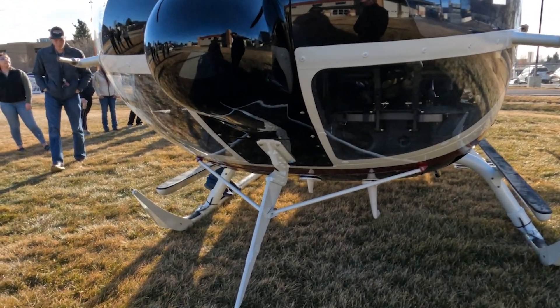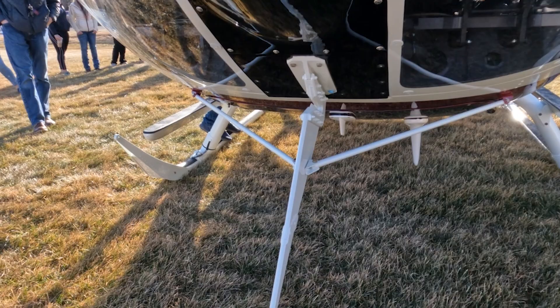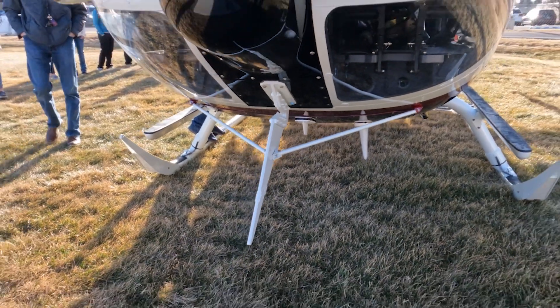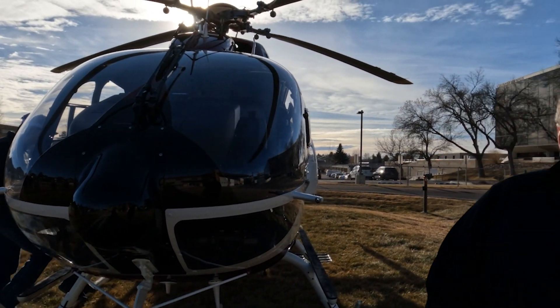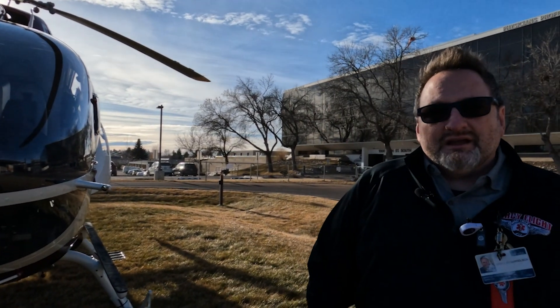Those are actually wire strike kits. Our old helicopter used to have them — that is in case we get too close to power lines and need to cut them. This will actually cut the power lines out of our way and save the crew.